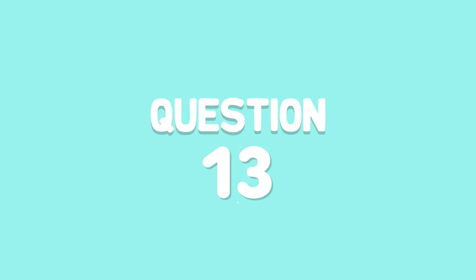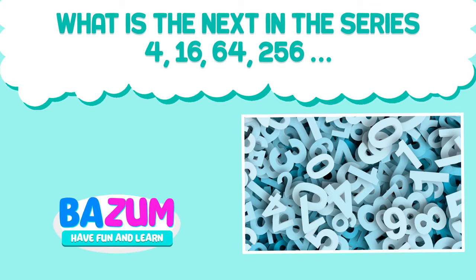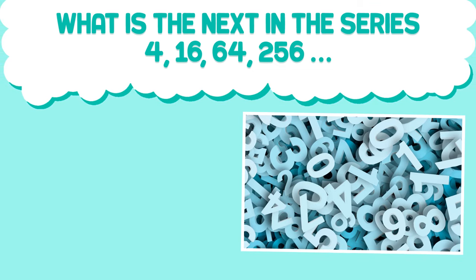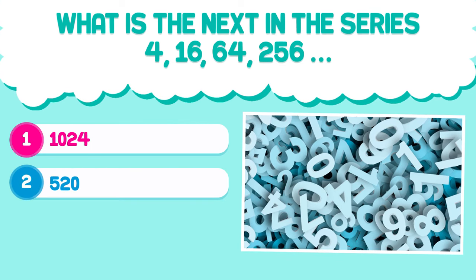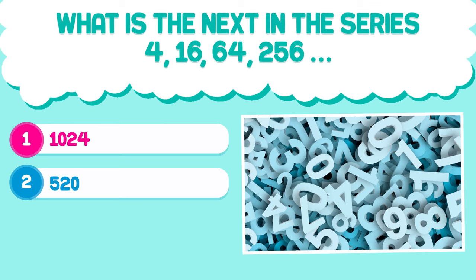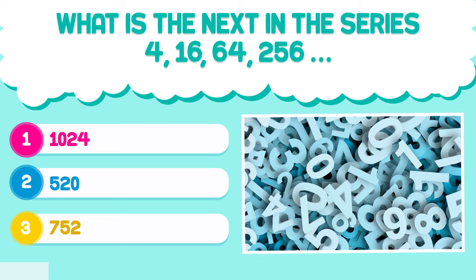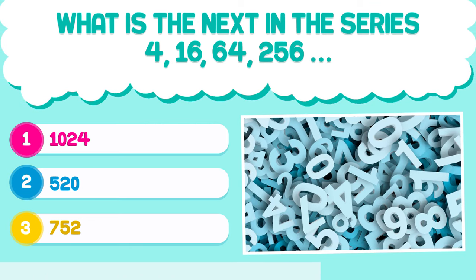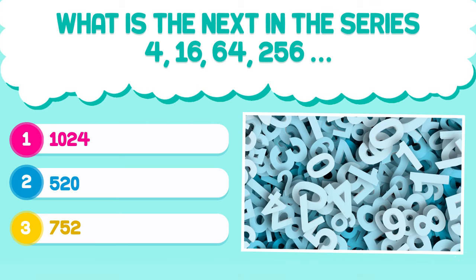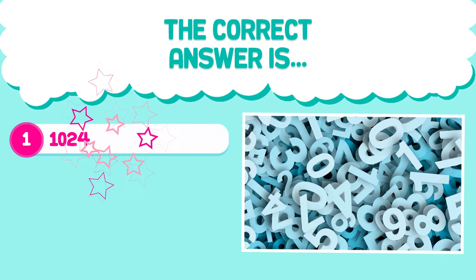Question number 13. What is next in the series 4, 16, 64, 256? 1. 1024. 2. 520. 3. 752. The correct answer is 1. 1024.